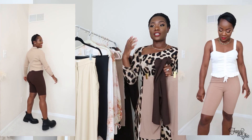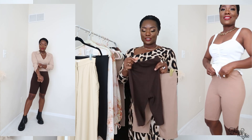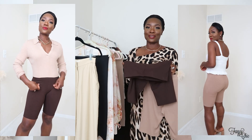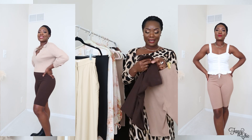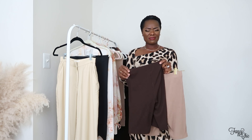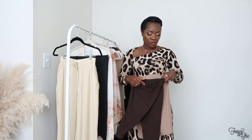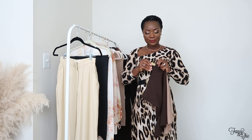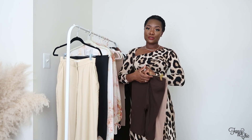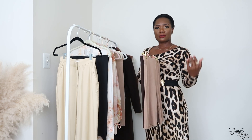You can throw a cardigan, sweater, or button-up shirt as a jacket on top and you're good to go. I had two pairs that I wore out, so I stocked up. I got these in a size small for less than $20 each, and there was a sale running. I love the tan and the brown — I get a lot of wear out of neutrals, even with oversized t-shirts to clean the house or run errands.